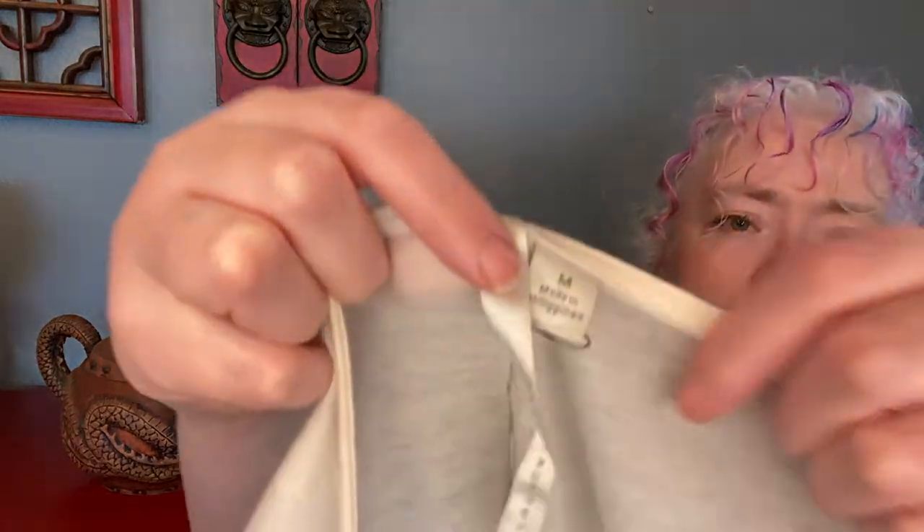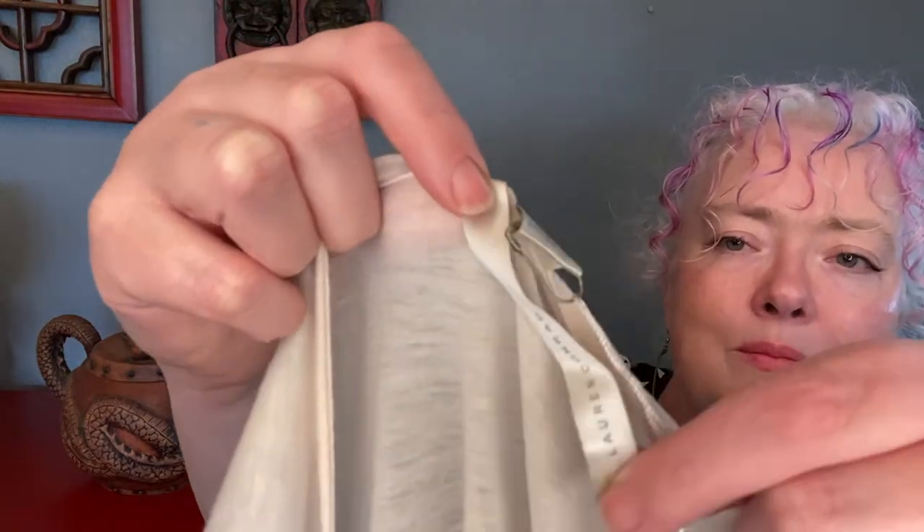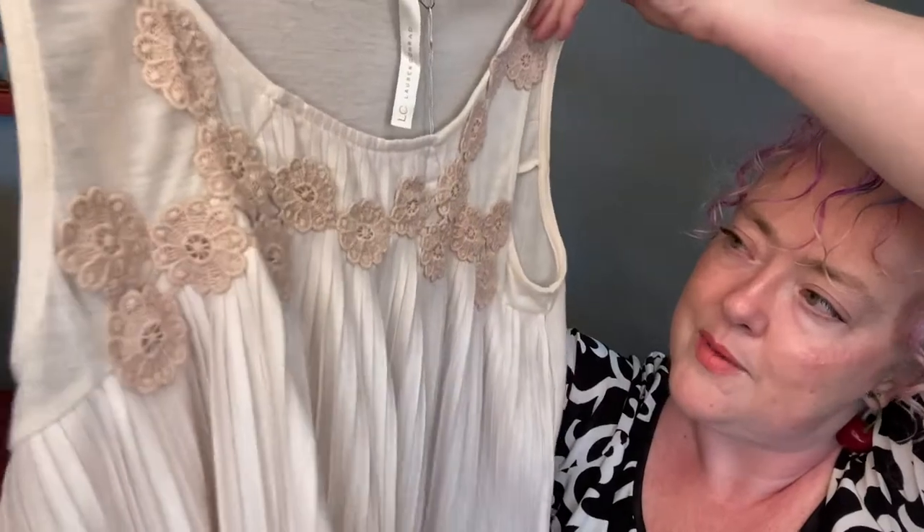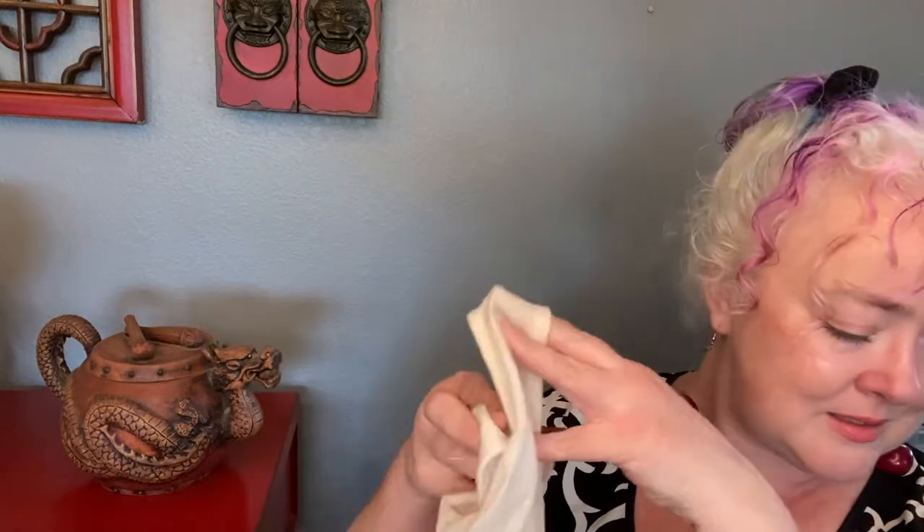This is also a tank top from Lauren Conrad, size medium — new with tags! Originally $40 from Kohl's. Look at how cute that little thing is — those pleats are fabulous with the appliqué. This whole neutral-on-neutral-on-neutral thing is very on trend. It's just boring for me personally, but some people look so gorgeous. And you don't smell, which is good because you're brand new.